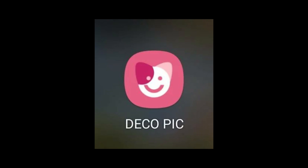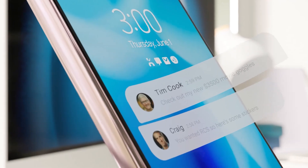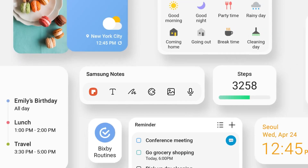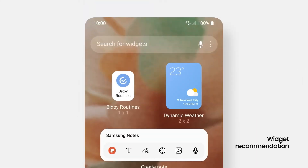With the latest update to DecoPic, Samsung has added smoother performance and fresh design elements, making capturing fun, personalized photos more enjoyable than ever. This upgrade turns casual snapshots into creative expressions, breathing new life into Samsung's camera experience.